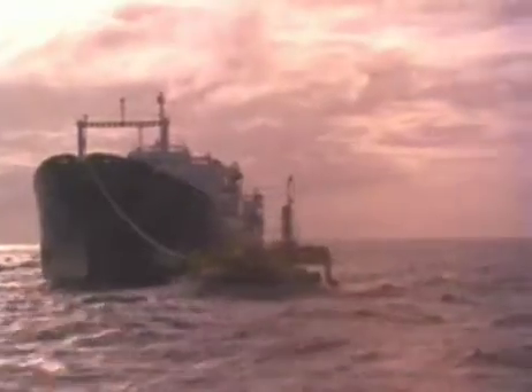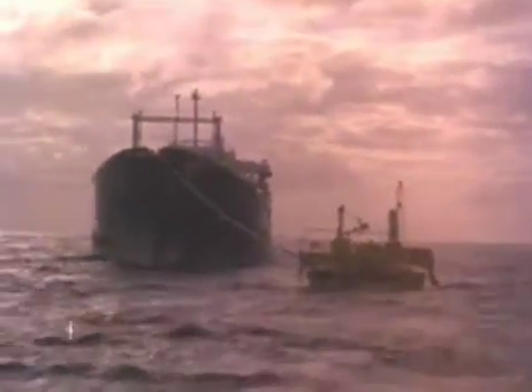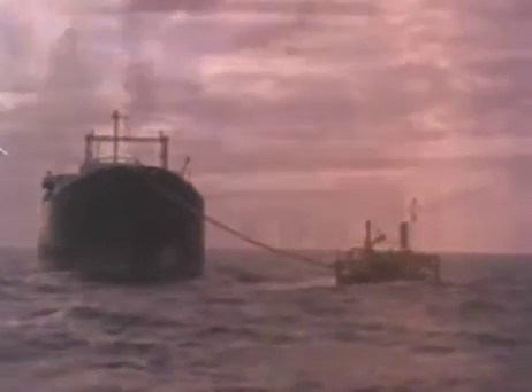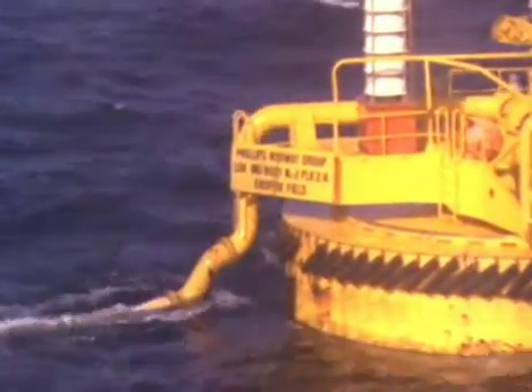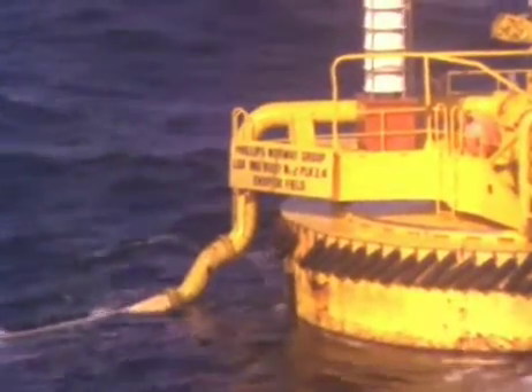The loading hose between the buoy and the ship is 320 feet long, and consists of 8 forty-foot lengths of 6-inch floating hose. The loading rate is 42,000 barrels a day, and the tanker loads over 300,000 barrels. This loading rate will be increased in the near future, which means that larger capacity loading hoses will be needed, but the principle will remain unchanged.